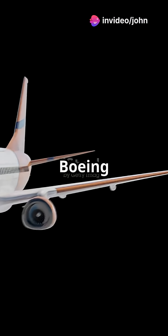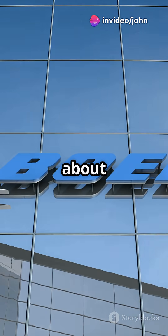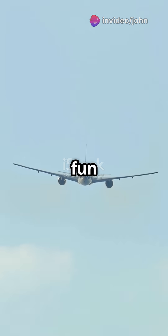Why do aviation fans argue over Boeing versus Airbus? Is it just about the logo or is there more to it? Let's break down the fun facts.